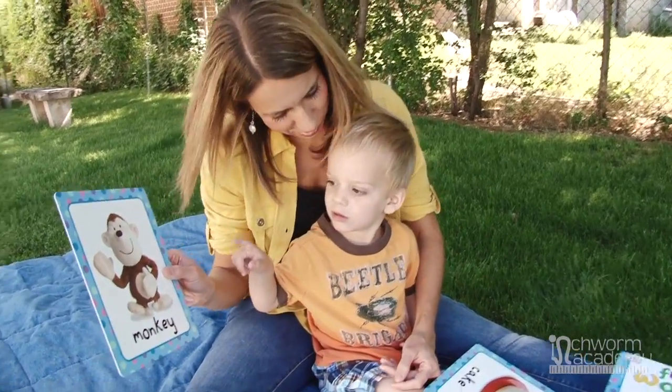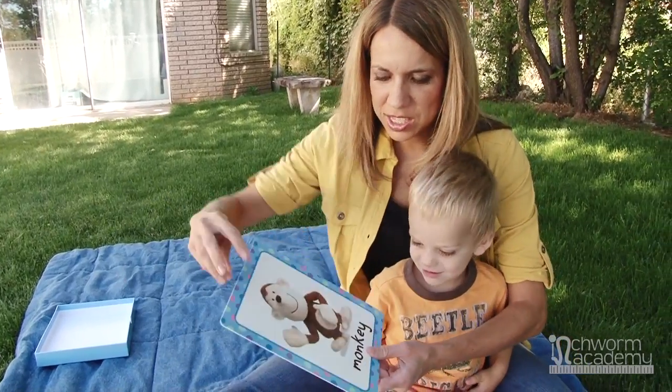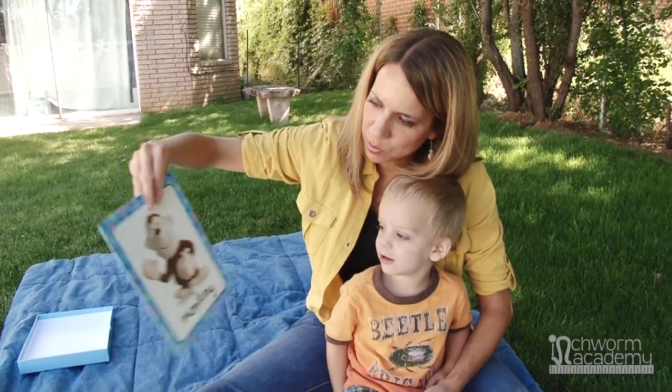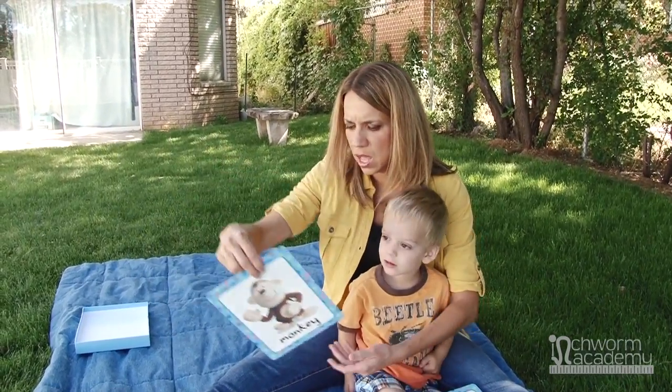There's a monkey — what does a monkey say? As you talk about the picture you are also inviting your child to discuss what is going on. To them you are having a meaningful conversation that they can finally understand.